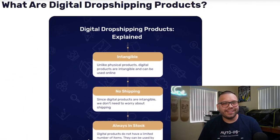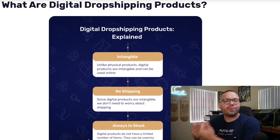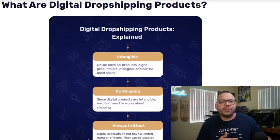So digital dropshipping — what exactly is it? You're obviously not shipping physical items to your customer. What you're going to be doing instead is actually just giving them a digital product. Now these digital products can include quite a number of different types of products. For one, you have different images, and from those images you're going to have different file types, each used for pretty much different purposes.